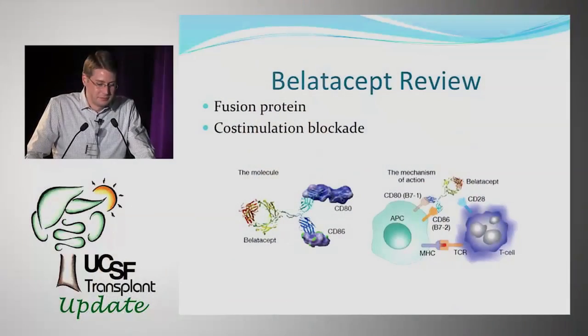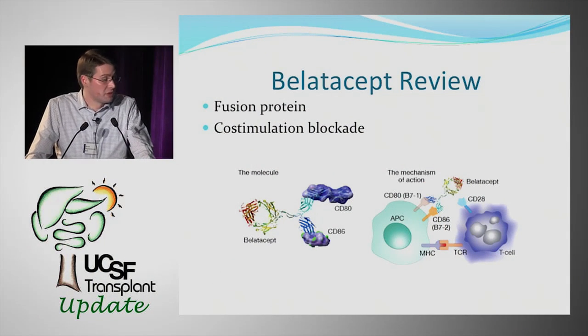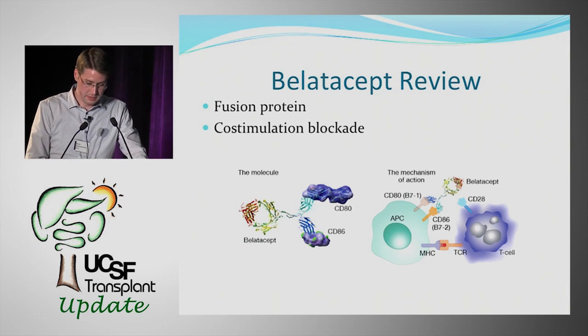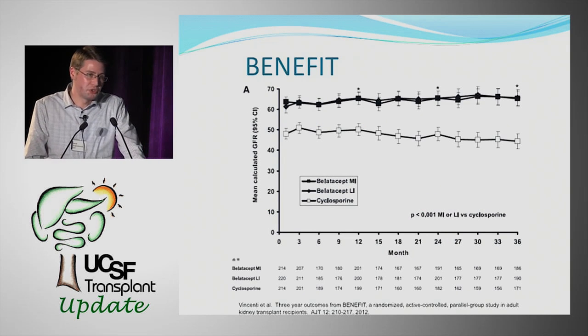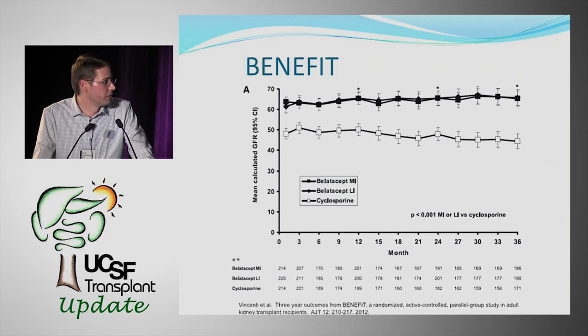As a matter of review, BELATASIP is a fusion protein given as an IV infusion. It provides co-stimulation blockade by binding to the CD80 and CD86 receptor on the antigen-presenting cell. There were two Phase III studies published, and we have data up to three years available in the literature.